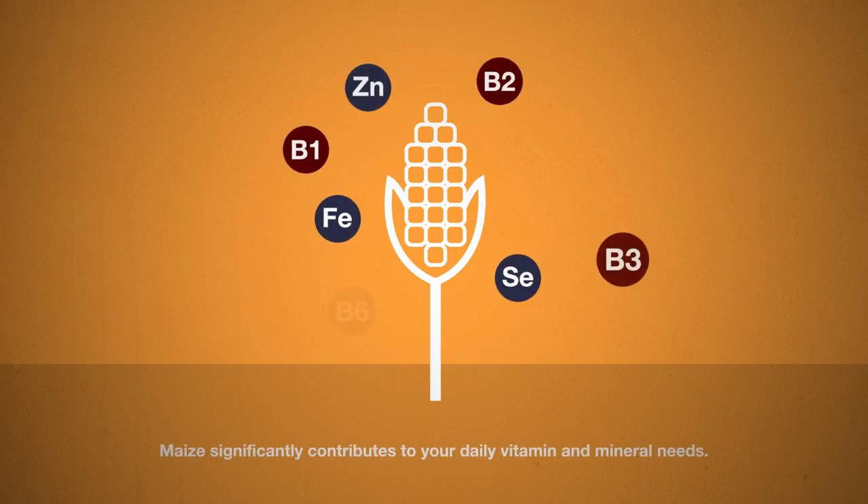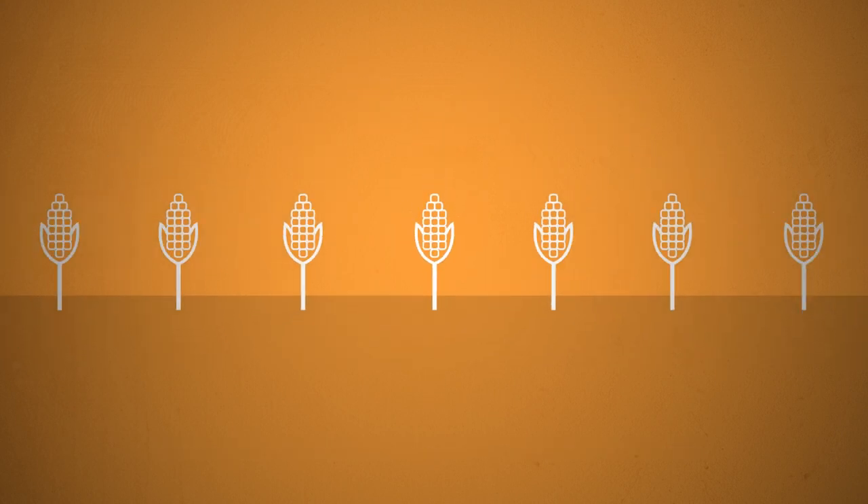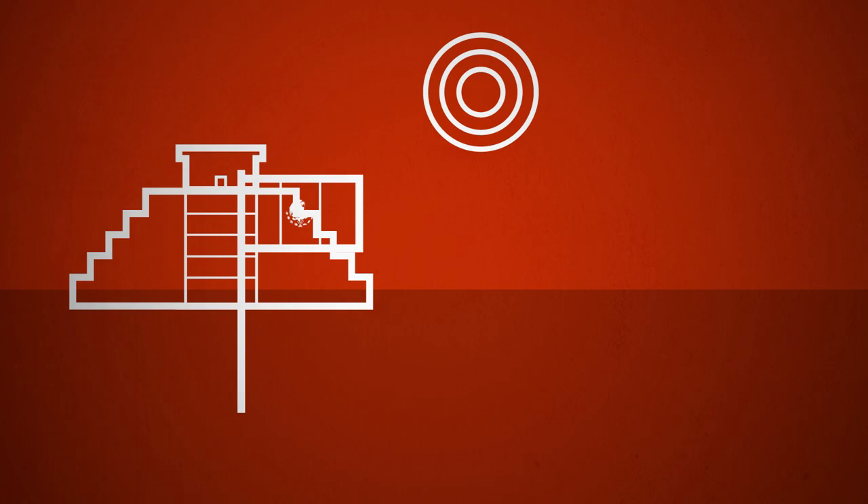Maize is also very healthy, since it contains many vitamins and is ideal for people who are intolerant to gluten. What's more, maize is a staple food in many countries, such as Mexico and in African countries.